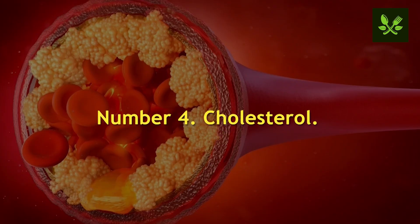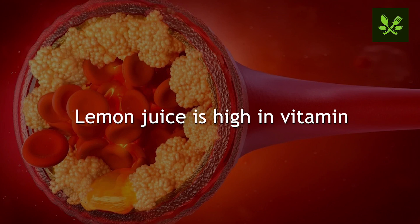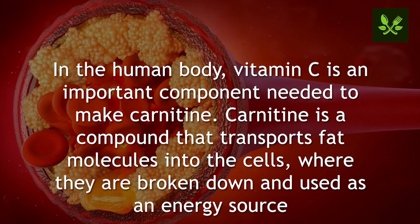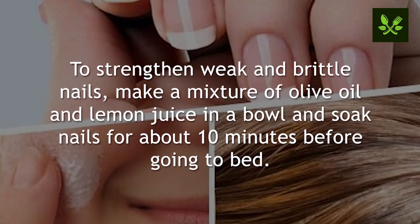Number four: cholesterol. Specific components in lemon juice and olive oil — vitamin C in lemon juice and MUFAs in olive oil — play a role in weight management. Lemon juice is high in vitamin C; a 100 gram serving contains 38.7 milligrams, which is 43 percent of the recommended dietary allowance for men and 52 percent for women. In the body, vitamin C is needed to make carnitine, a compound that transports fat molecules into cells where they are broken down and used as an energy source.